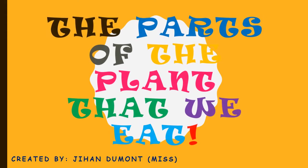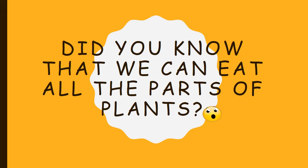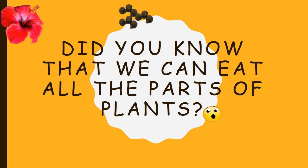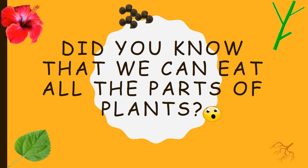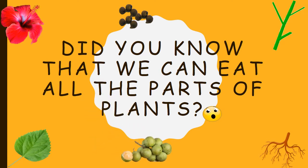The parts of the plant that we eat. Did you know that we can eat all the parts of plants? The seeds, the flower, the stem, the leaf, the roots, and the fruit.